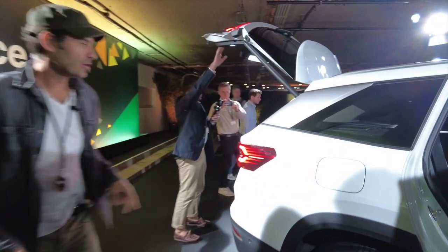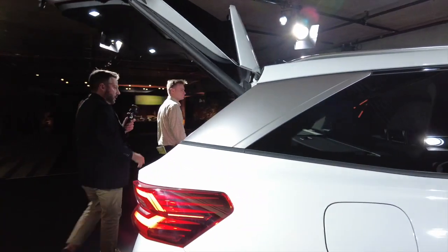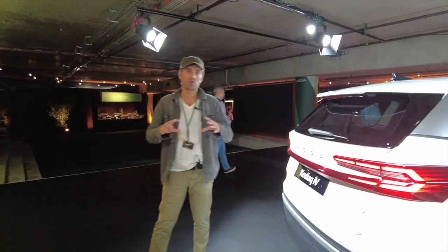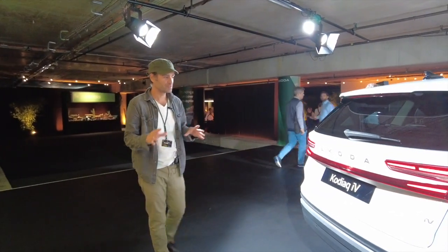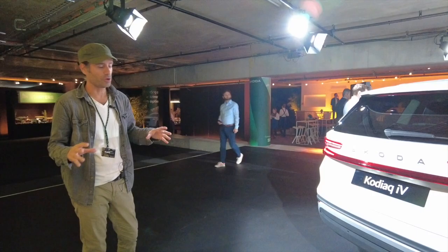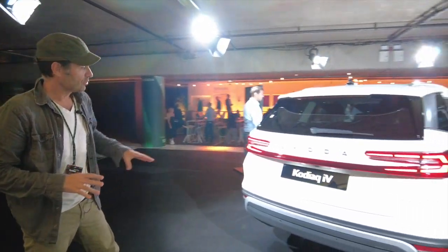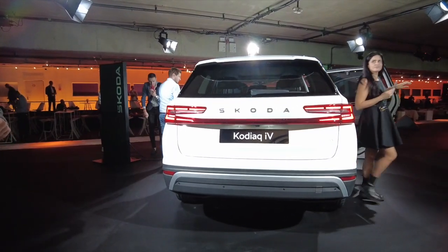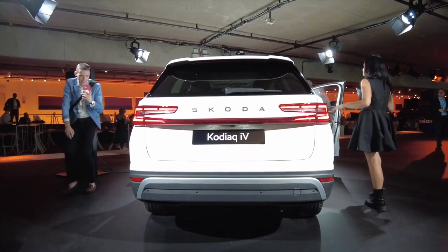Le fameux montant D n'a plus rien à voir. Ce qui est important de savoir aussi, c'est que le SUV a grandi de 6 cm. Il a pris de l'envergure aussi à l'intérieur. Et vraiment, j'apprécie pas mal ce nouveau dessin de la poupe qui marque vraiment sa différence par rapport à l'ancienne génération.